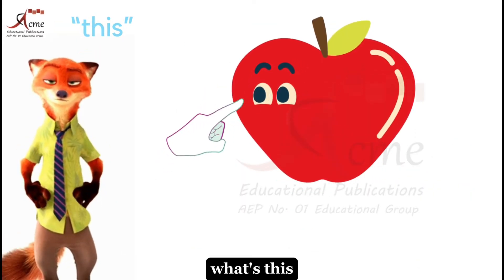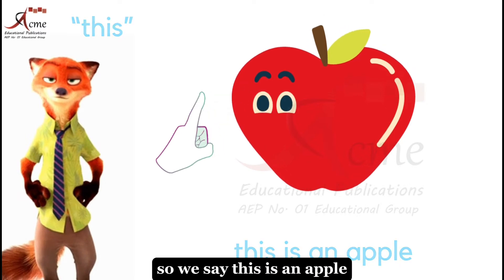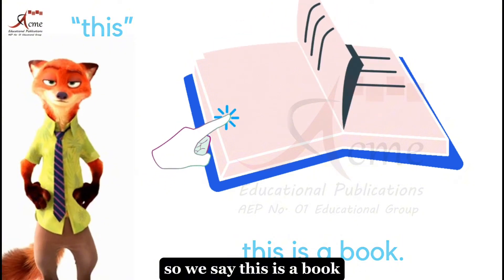Look at the picture. What's this? It's the apple. So we say, this is an apple. Now let's look at the book. What's this? It's the book. So we say, this is a book.